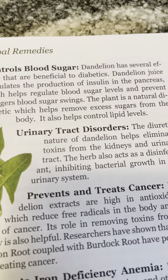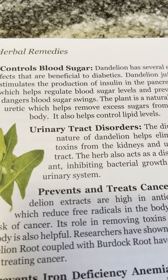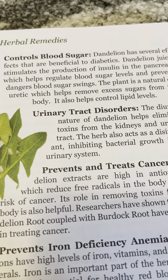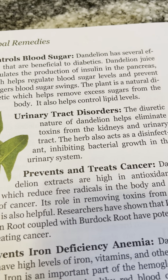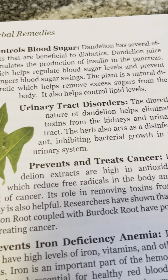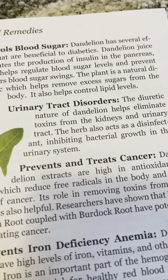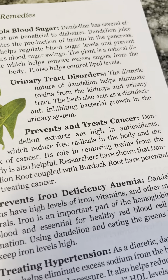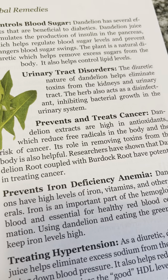Controls blood sugar: dandelion has several effects that are beneficial to diabetics. Dandelion juice stimulates the production of insulin in the pancreas, which helps regulate blood sugar levels and prevent dangerous blood sugar swings. The plant is a natural diuretic, which helps remove excess sugars from the body. It also helps control lipid levels.